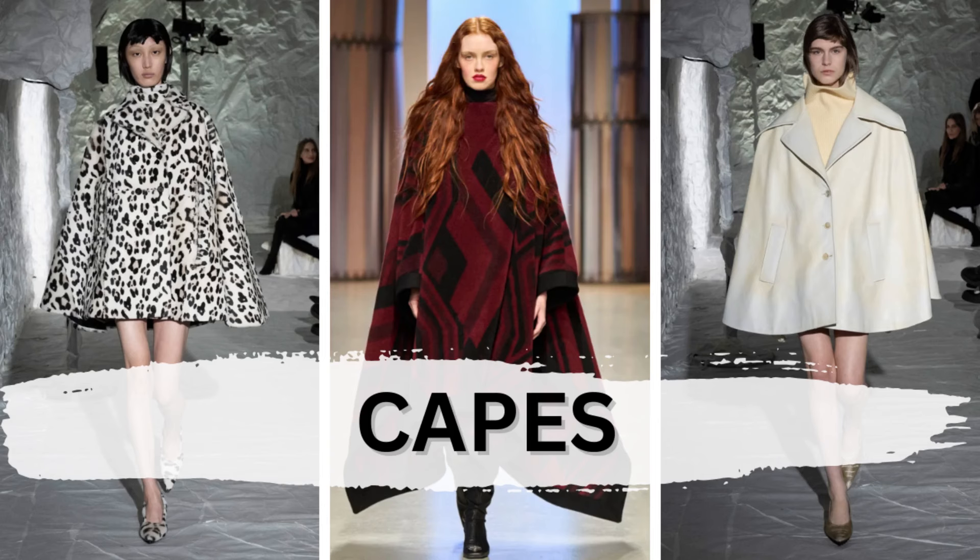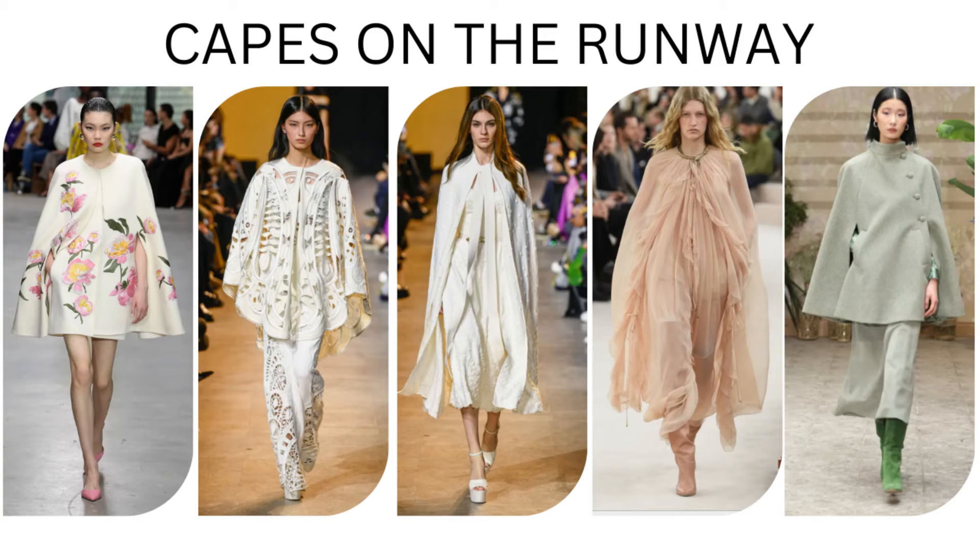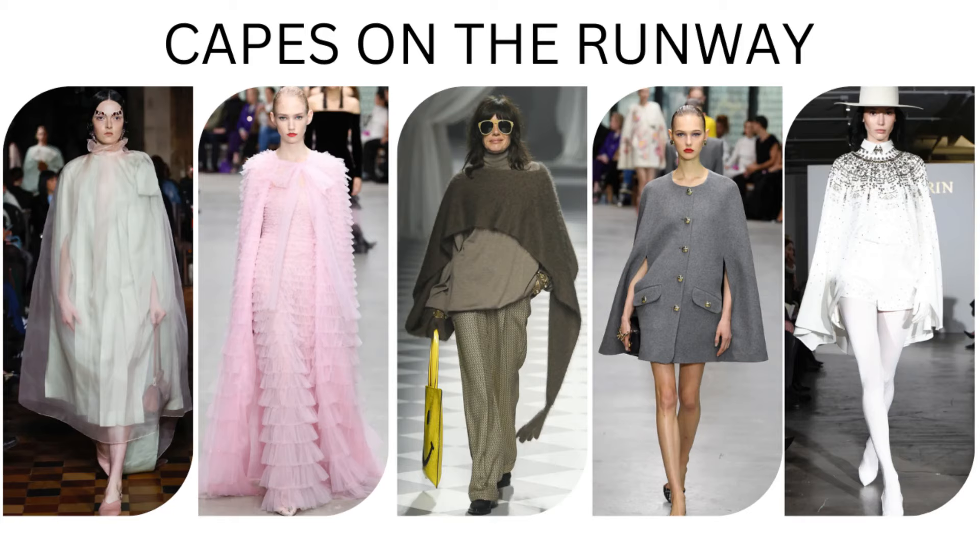Another trend that I'm happy about is capes — capes slash ponchos, capelets. We have some that are full-on ponchos where the arms weren't coming through, or capes where you have the sleeves, in different lengths.